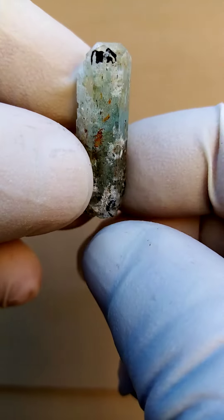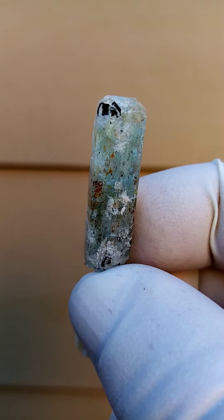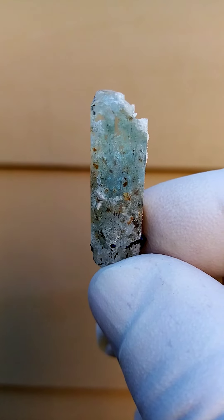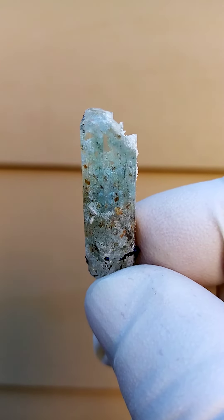It manifests itself as little botryoids — almost gem, yellowish botryoids — that fluoresce a lovely yellow under shortwave UV. Then you'd have the tourmaline, usually the shell tourmaline on this particular section. Look at that lovely shot of color inside there. All the way from Namibia.